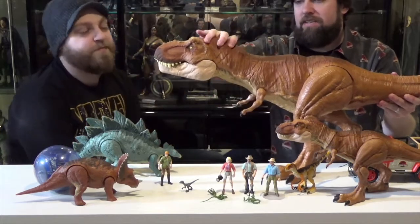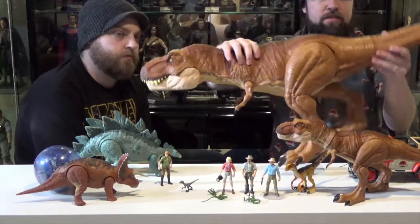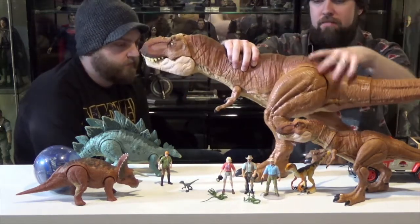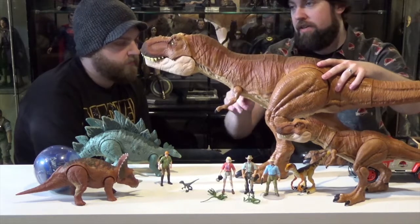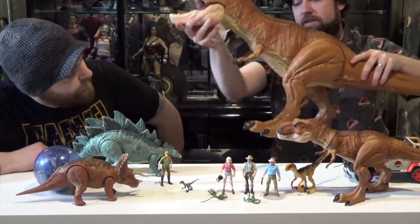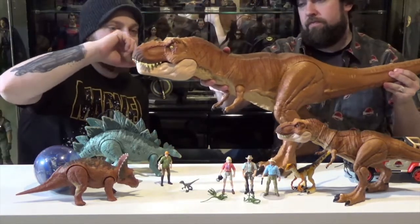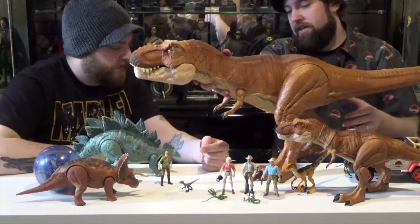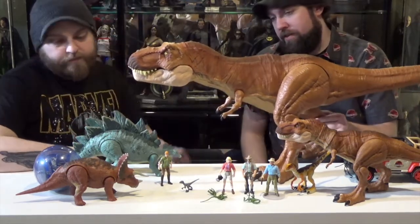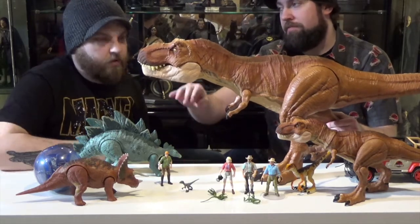His neck is made of like a soft rubber, kind of like the old Jurassic Park 1 and Lost World figures, and it's the same with the tail — a soft, squishy rubber. The main body is all hard cast plastic, same with the head. Really sick figure. We would say this is probably in scale with like six-inch figures, because these are 3.75. Six or seven-inch figures seem to fit well with this, like Black Series or Marvel Legends type scale.